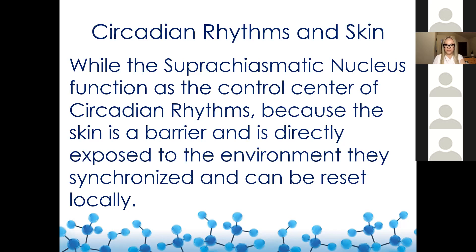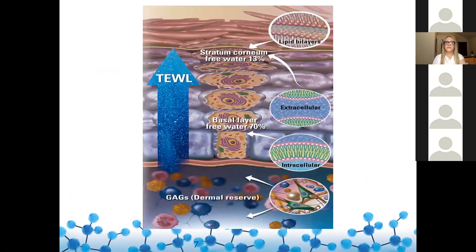Looking at basic skin structure: we have the epidermis and the dermis. The epidermis is constantly regenerating — the basal cell layers dividing and moving towards the surface. This is actually a function of circadian rhythms. We hear all about cell turnover and cell proliferation when we talk about skincare in general, but it's not widely known that these are really functions of circadian rhythms.